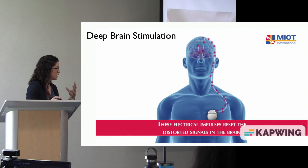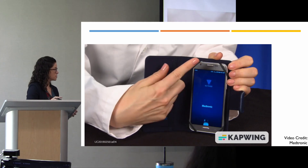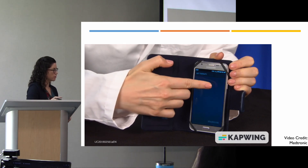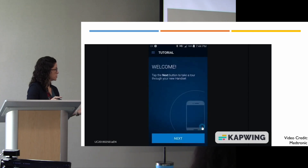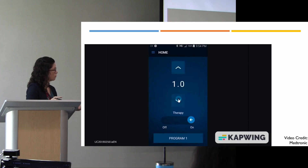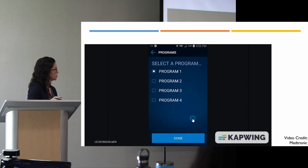Deep brain stimulation is an implant paired with programming that is specifically customized to an individual patient. The initial programming is performed in the clinic with a neurologist who sets different parameters in response to the impact seen on the person's symptoms and their response to what they're feeling. In certain cases, the patient goes home with a remote control and is able to make certain modifications on their own, such as turning the therapy off, adjusting the intensity, and switching between programs preset by their neurologist.